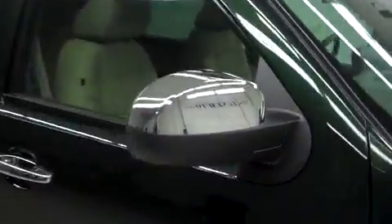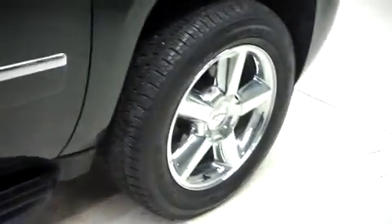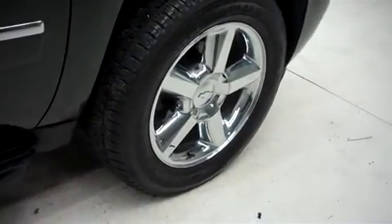This Avalanche has fog lights, a roof rack, power heated mirrors, and factory running boards. It's with 20 inch factory alloy wheels, and those are riding on Bridgestone Dueler HL Lenza tires.